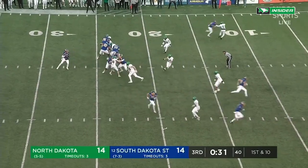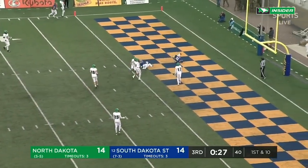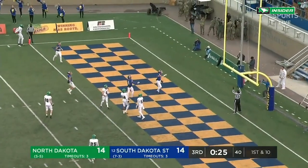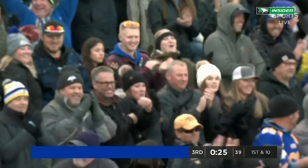Isaiah Davis stays on. Fake to him — and a dangerous throw that is caught for a touchdown.